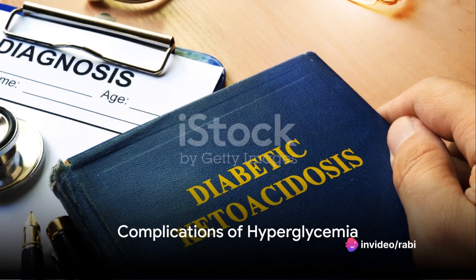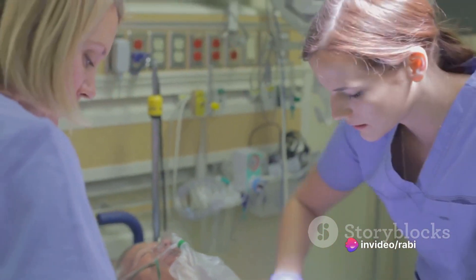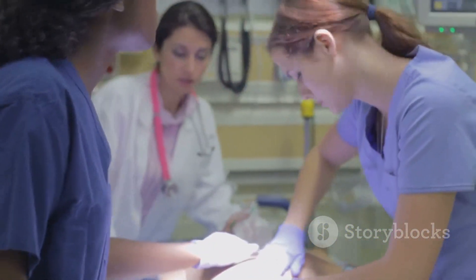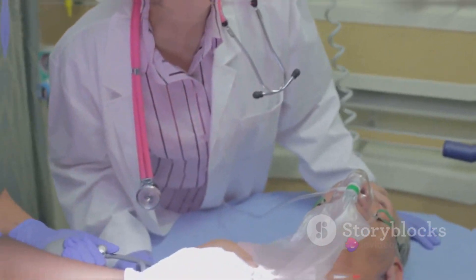If left untreated, hyperglycemia can lead to serious long-term complications such as nerve damage, eye problems, and kidney disease. In severe cases, it can even lead to a dangerous condition known as diabetic ketoacidosis.